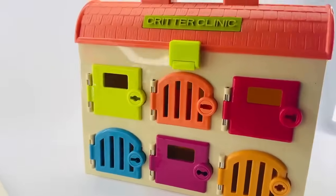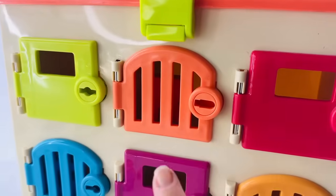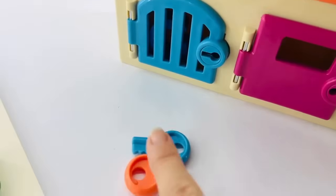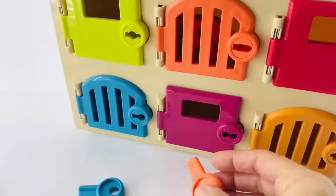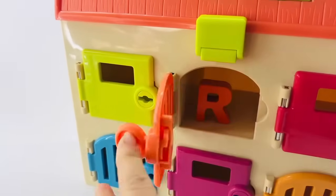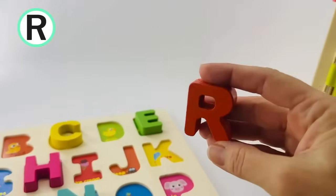Do you see a letter hiding inside of our Critter Clinic? Let's open this one. I think I see one inside. This color's orange, so we need the orange key. Let's put it in and turn. It's the letter R. R is for rabbit.